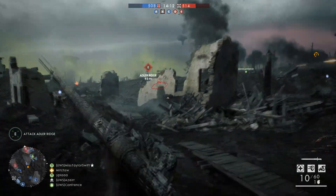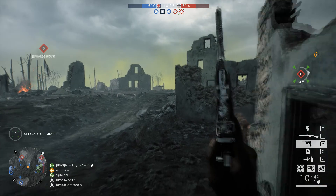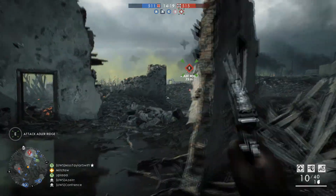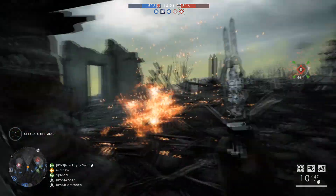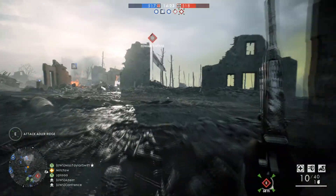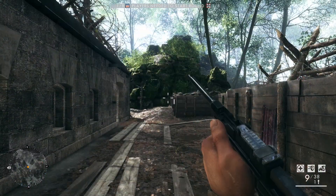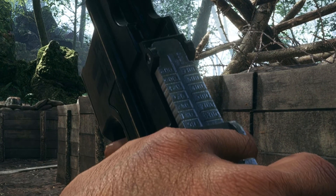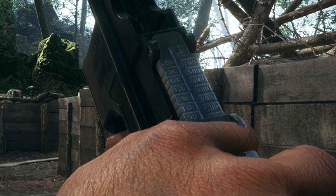Jumping over to the first-person view, we can see some interesting information about the C96's tangent sight. An amazing little detail they got right in Battlefield 1 is that the tangent sight actually goes out to a thousand meters but skips the 900-meter mark. Going frame by frame, you can see that nowhere on there is a 900-meter mark — which is true to life on the real C96.